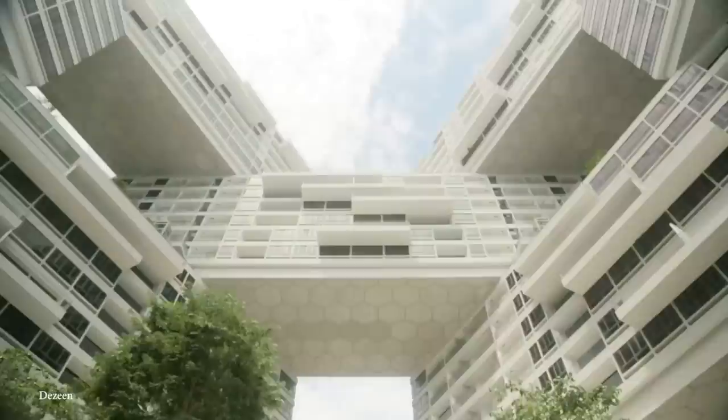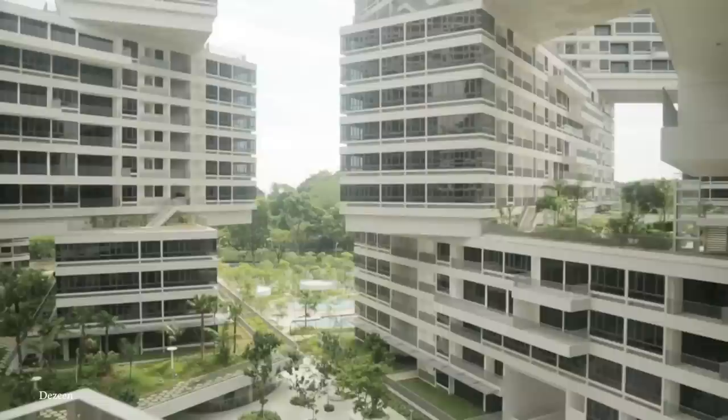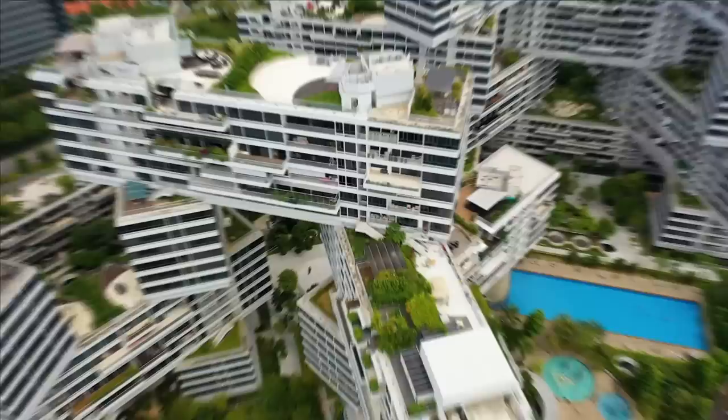Inside, the apartments are spacious and well-appointed, with large windows that offer stunning views of the surrounding cityscape, ranging from one to four bedrooms with a focus on maximizing natural light and ventilation. The interior spaces are sleek and modern, with clean lines and minimalist decor that create a sense of tranquility and calm. The development's focus on sustainability is also a key feature, with green technologies including rainwater harvesting and recycling, solar panels, natural ventilation, and exterior greenery that helps regulate temperature and provide a natural cooling effect.